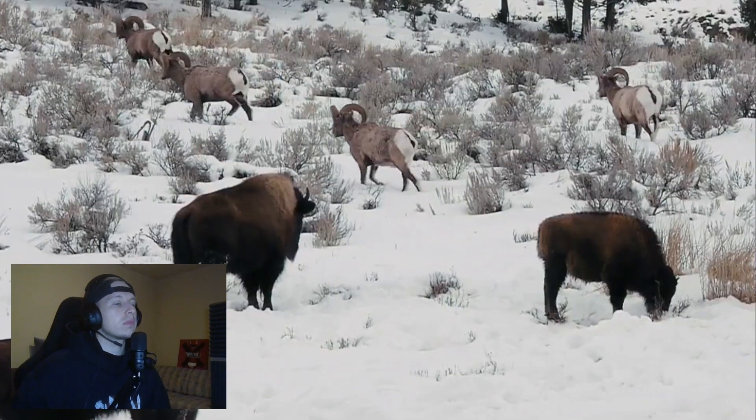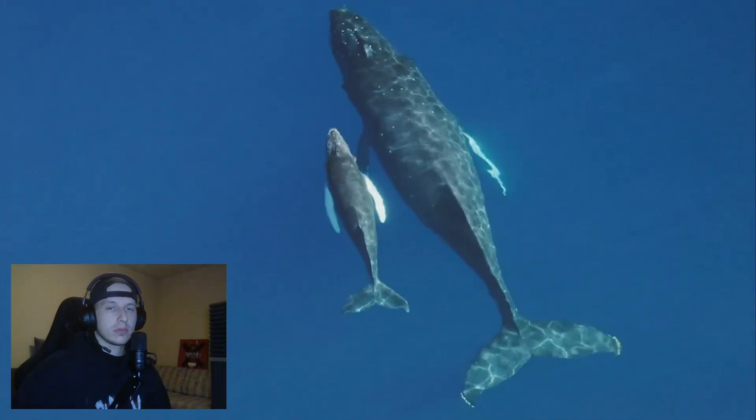Naturally, bioethicists have some concerns. When you're playing with nature, nature usually wins. Nature is much more complicated than the ability of our brains to understand it. Genes do many things — there may be a lot of unintended consequences.